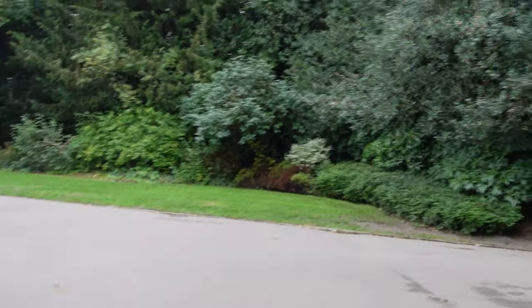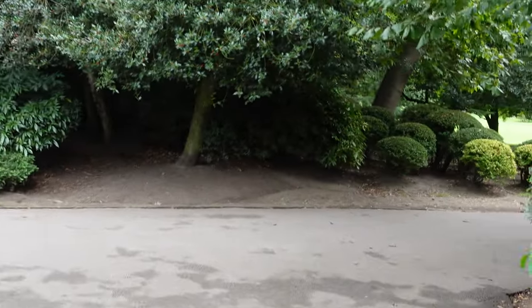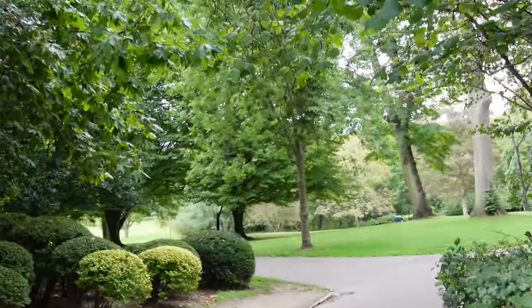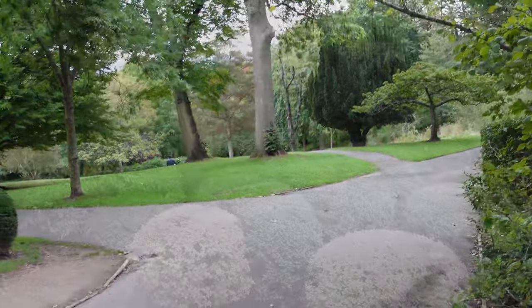Getting to the park is quite easy. You've got Archway Station on the Northern Line, not that far away. Plus, you've got numerous buses that go up Highgate Hill, which is at the side of the park, so it's nice and easy to get to.